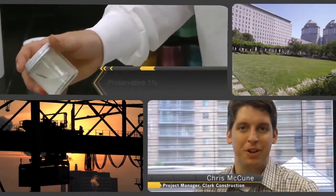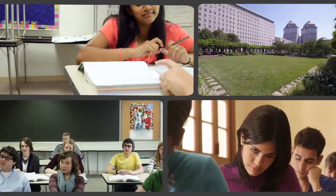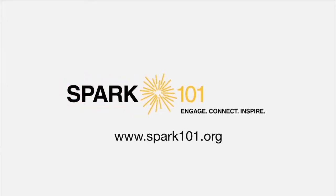These free interactive videos allow educators to help their students analyze, evaluate, create, and communicate solutions to real workplace challenges. Visit spark101.org today to check out these videos and much more.